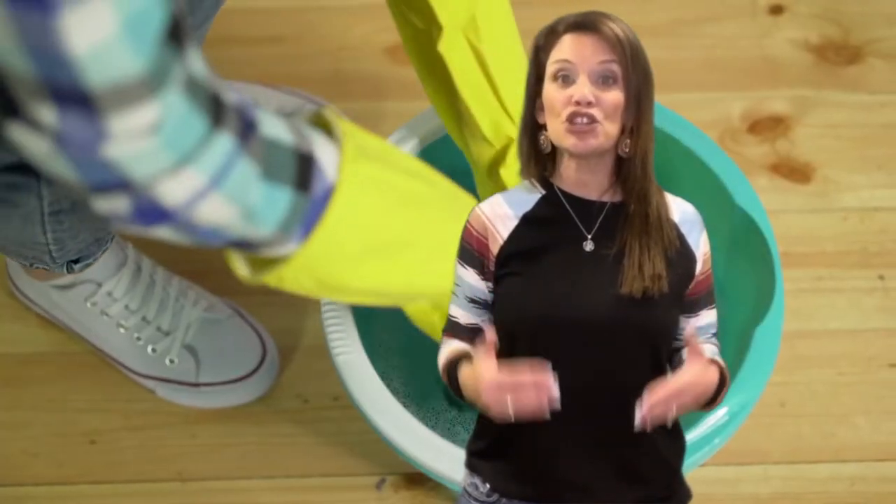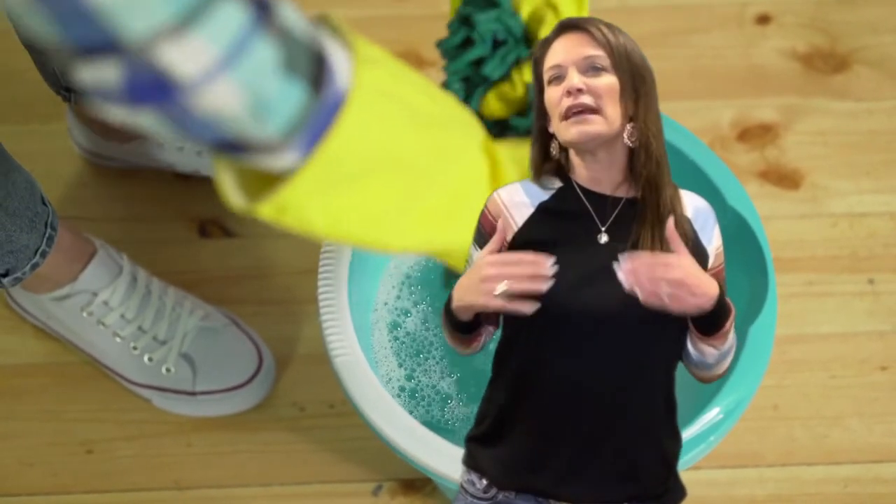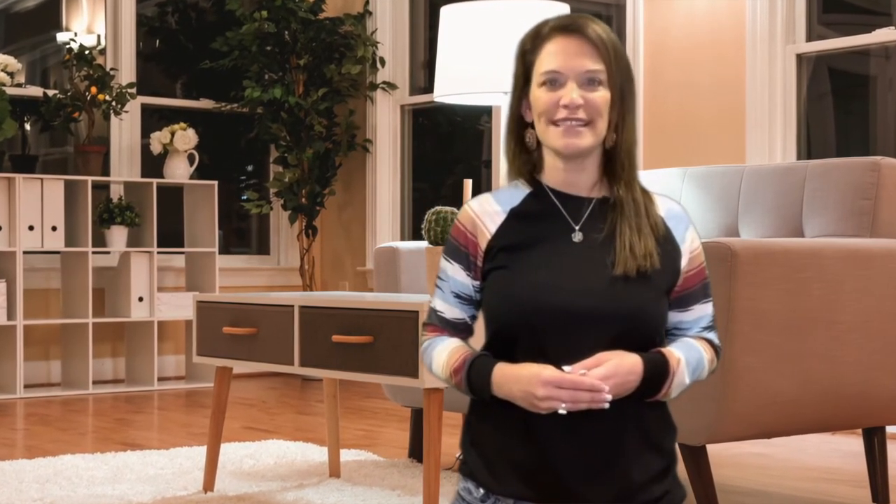Of course, standard showing rules still apply — declutter and deep clean. But these little extra touches can help a prospective buyer to imagine themselves living in your home. For other tips and tricks, be sure to contact me. I always set my clients up for success. We want you to love where you live. Make it a great home buying and selling day. See you soon.